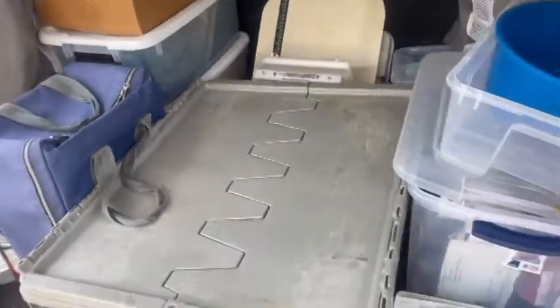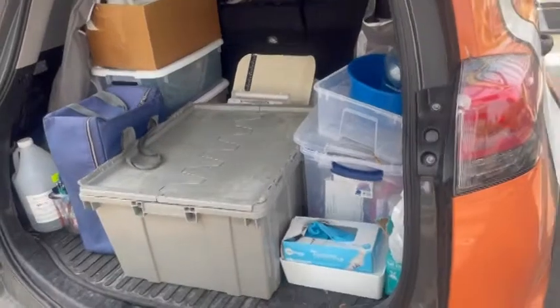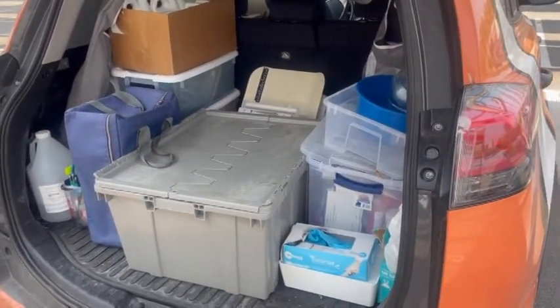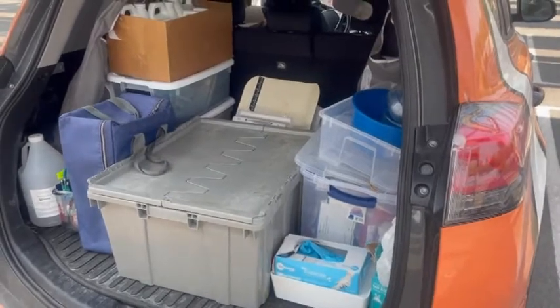That's pretty much everything we're driving around with. It's taken a lot of years to get it packed correctly, but it works for us and I'm sure it will change over time. Thank you so much for joining us on our tour of our mobile veterinary unit. We have a couple of other videos if you're interested in seeing how the radiograph or ultrasound equipment works.